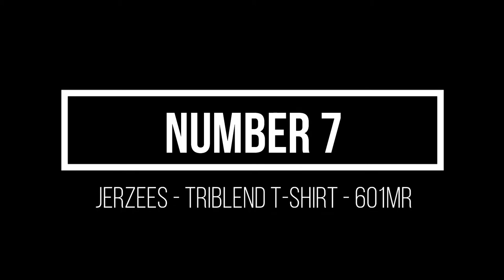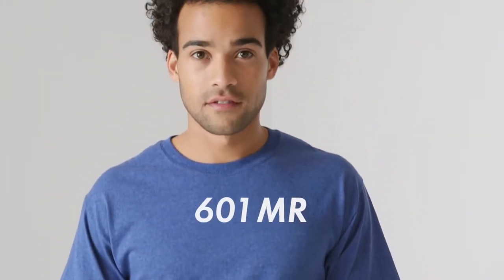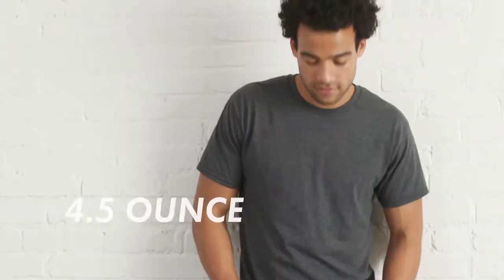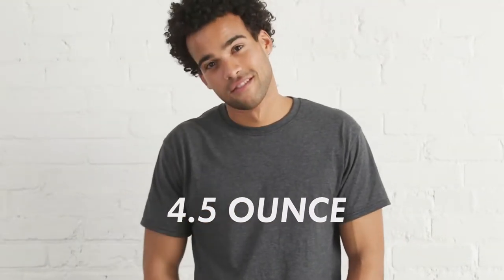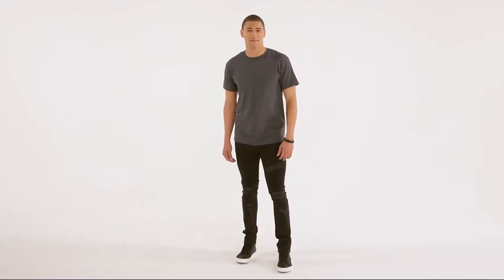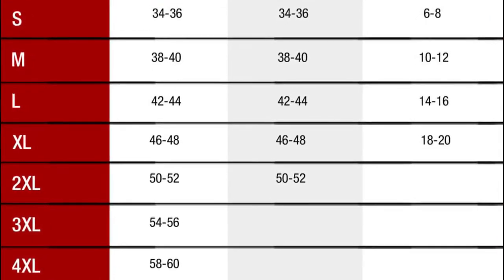Number 7: Jersey's Tri-Blend T-Shirt 601MR. Jersey's products don't just look great — they are made to last. The company has been producing high-quality t-shirts and other apparel items since 1984, and they have the art of the perfect t-shirt down to a science. The Tri-Blend 601MR comes in six different colors and sizes from small to 4XL.